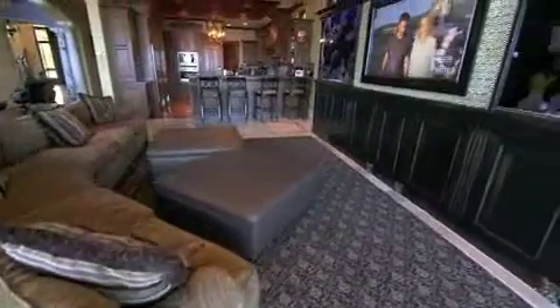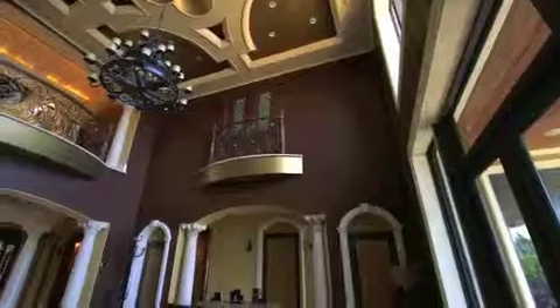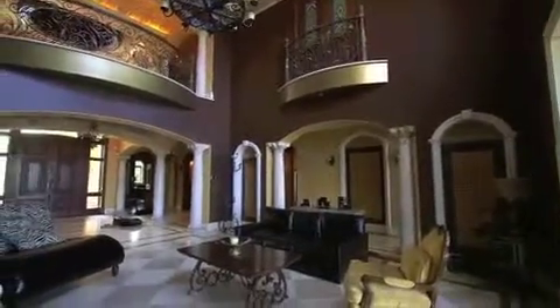But the room built to impress in this house is its million-dollar living room. With custom floors and ceilings, a one-of-a-kind entertainment center, and some cool secret features, this space has it all.